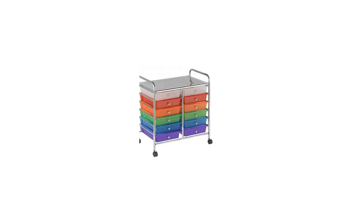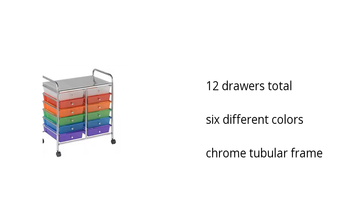Hi, I'm Lottery with the Buzz Talent Marketplace. Here's what you need to know about the Colorful Mobile Organizer 12 Drawers on sale at Sam's Club.